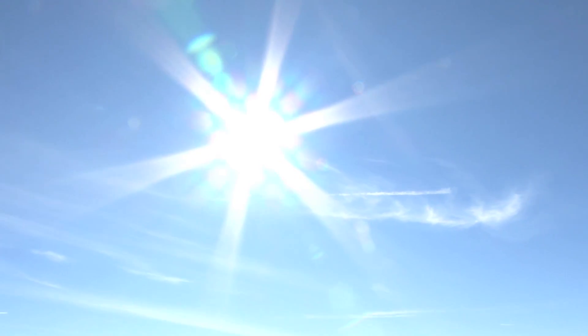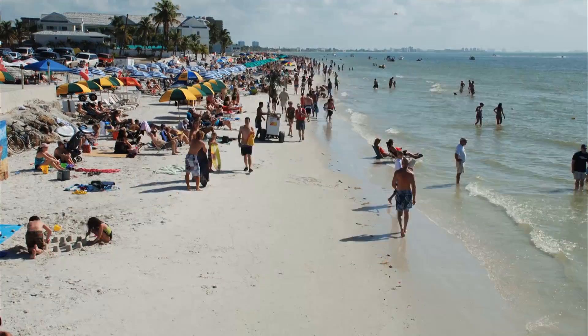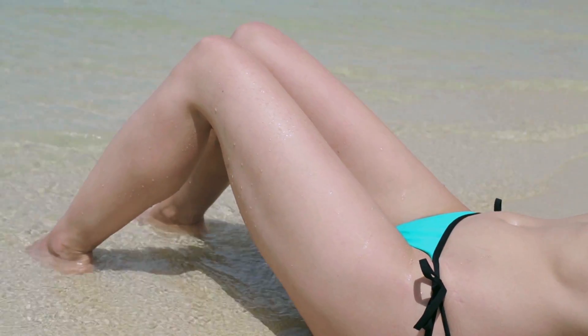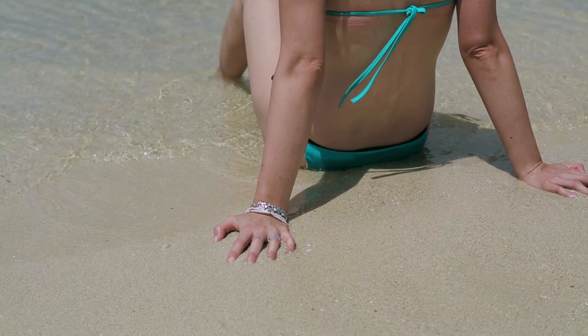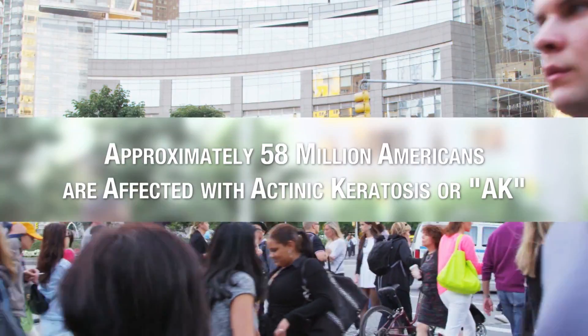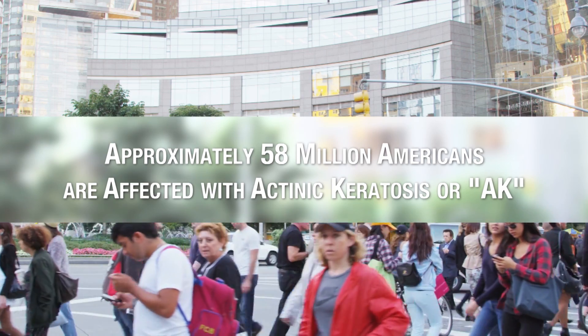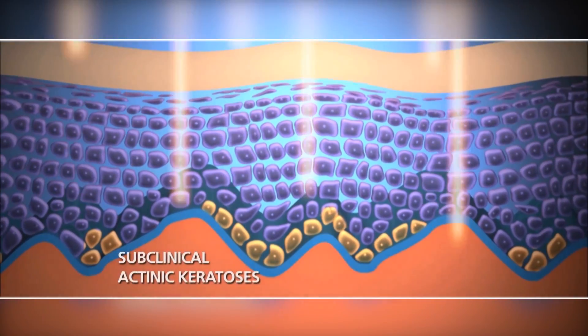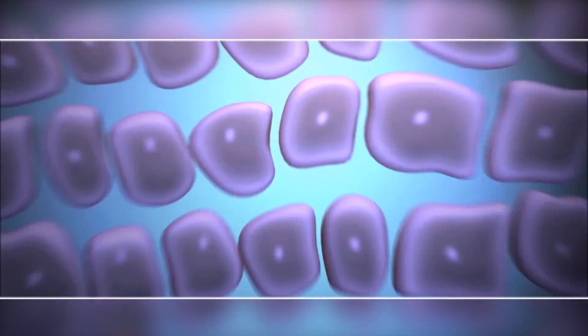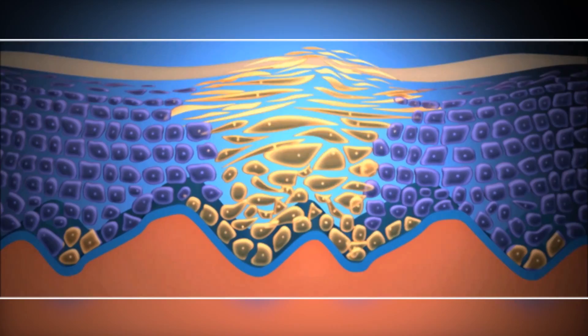The sun — while we love its warmth, overexposure to its rays can be harmful to our health, especially our skin. The damage is oftentimes not seen until it's too late. Approximately 58 million Americans are affected with actinokeratosis, or AK. Left untreated, AK can lead to more serious forms of skin cancer including squamous cell carcinoma, a potentially life-threatening condition.